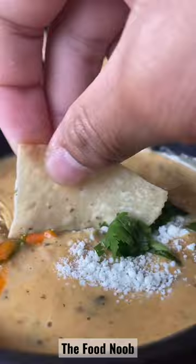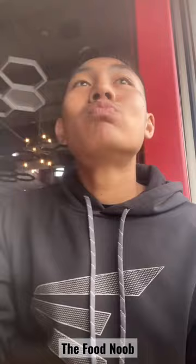Here we have the green chili queso. It was creamy and it had an underlying meaty flavor with a hint of spice.